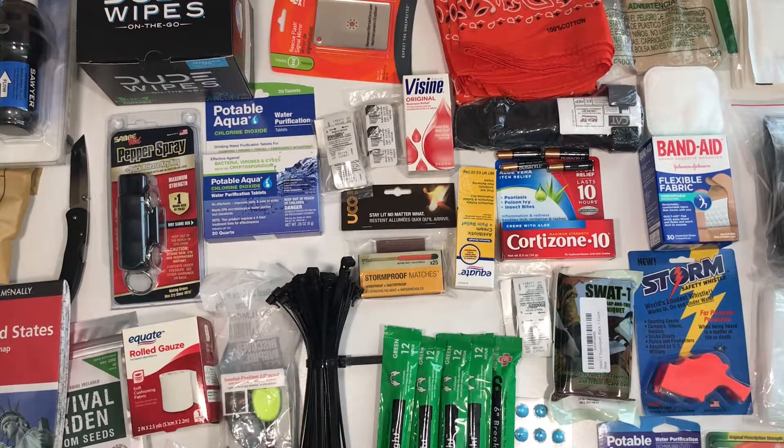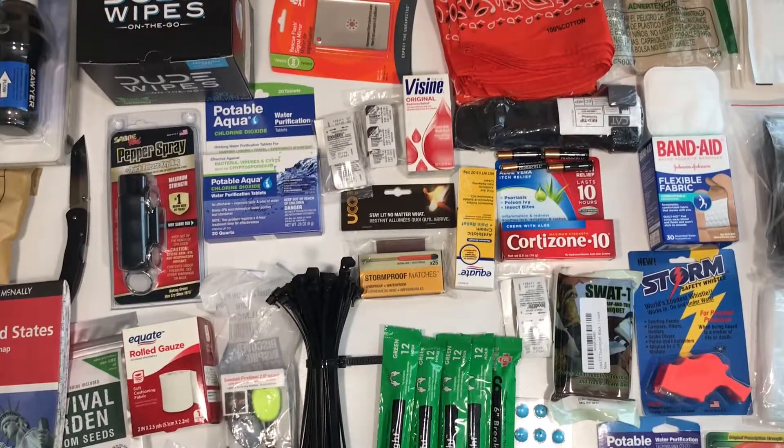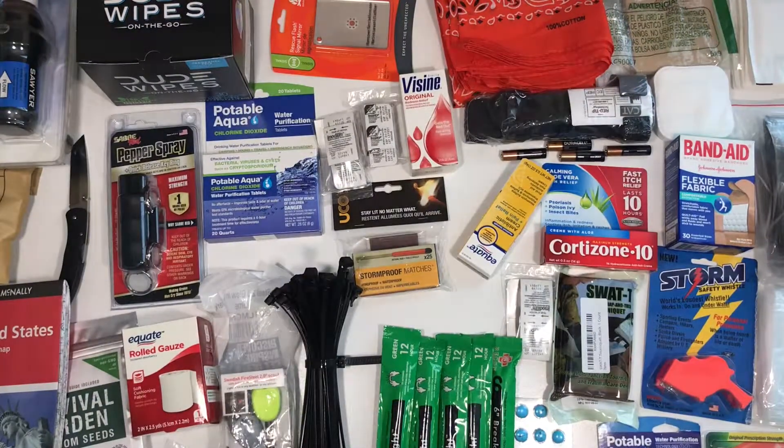I'm working on another survival pack for a friend and I've got this really cool bag. Let me show you guys. It's kind of like one of those satellite bags that they want filled up with tons of survival gear.